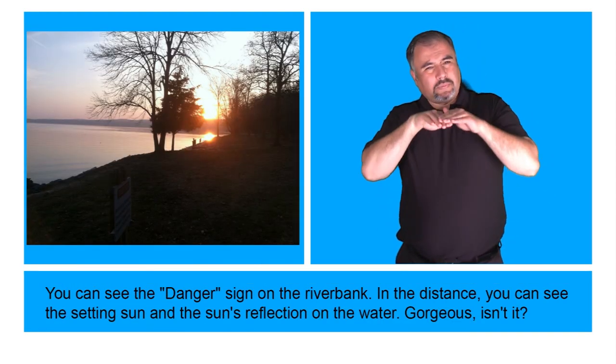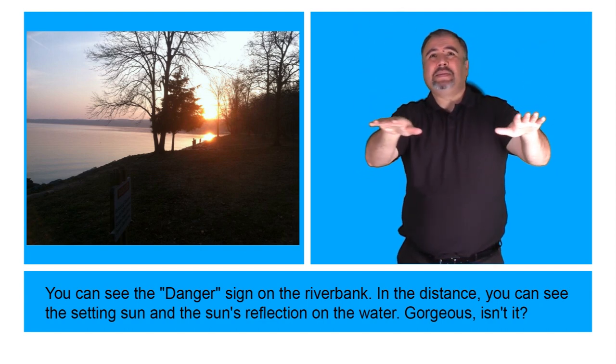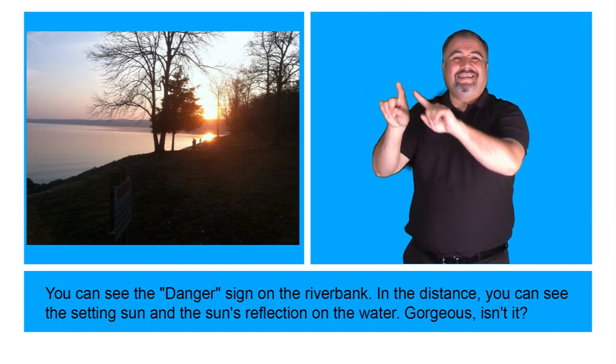You can see the danger sign on the riverbank. In the distance, you can see the setting sun and the sun's reflection on the water. Gorgeous, isn't it?